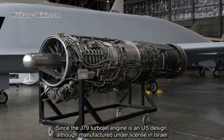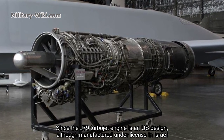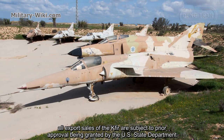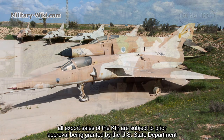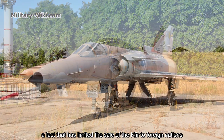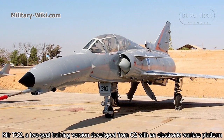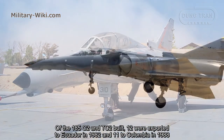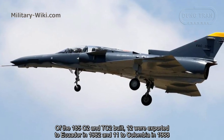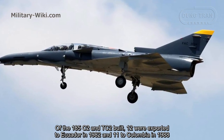Since the J79 turbojet engine is a US design, although manufactured under license in Israel, all export sales of the Kfir are subject to prior approval by the US State Department, a fact that has limited sales to foreign nations. The Kfir TC2, a two-seat training version developed from the C2 with an electronic warfare platform, was among the export variants. Of the 185 C2 and TC2 aircraft built, 12 were exported to Ecuador in 1982 and 11 to Colombia in 1988.